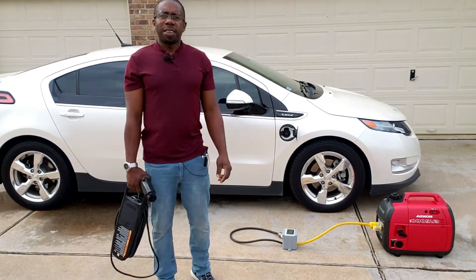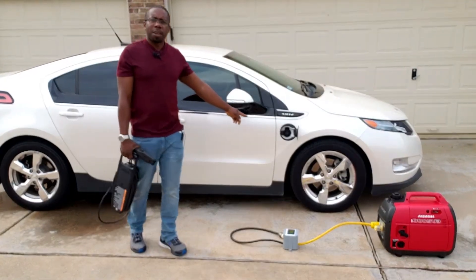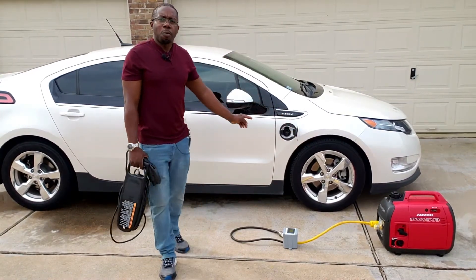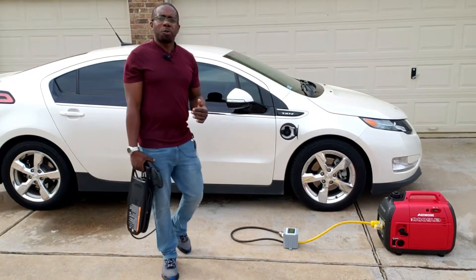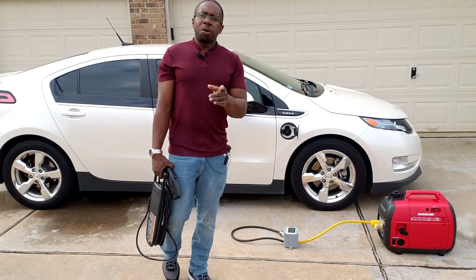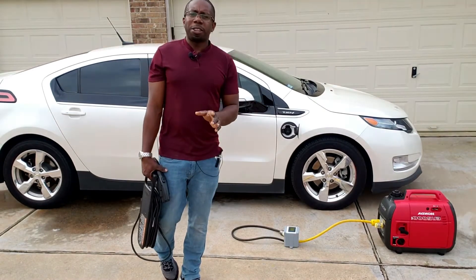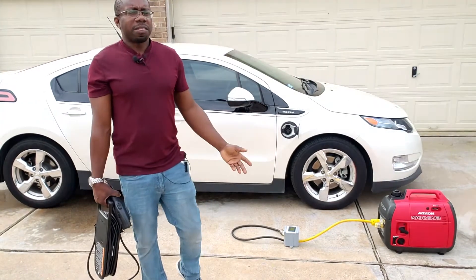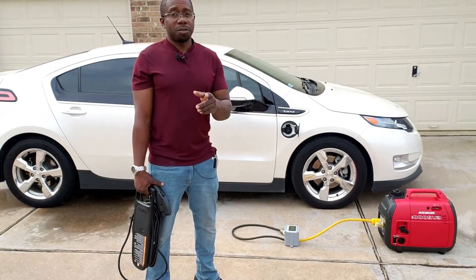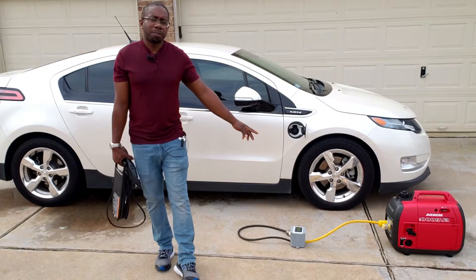Hey guys, welcome back to Gavin's Garage. Today we're going to try something a little different. We have behind us an electric car, a Chevy Volt, and we're going to try to charge it using a 2,000 watt generator. With more and more people buying electric cars and all the brownouts we've been having with extra demand on the grid, you're going to have to probably charge your battery with a generator, especially if it's your only car — say you have a four to five day brownout or power outage during a natural disaster and you need to drive.